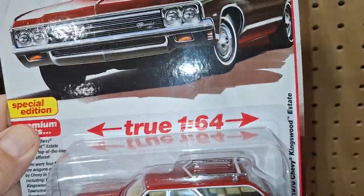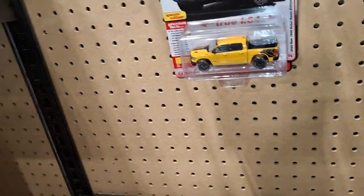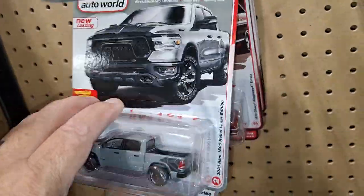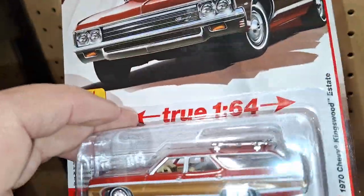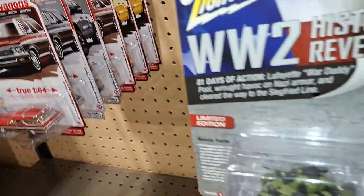It took me a minute to find these. I was looking over by the Hot Wheels. I was thinking, well, they ain't going to have them this year. That's great. We're here getting furnace filters.